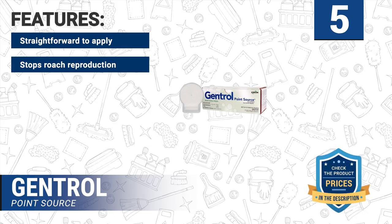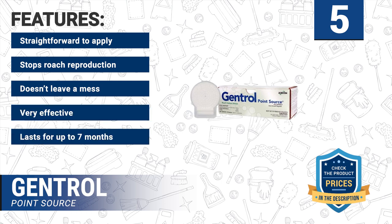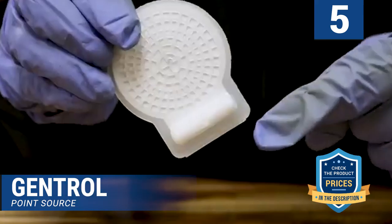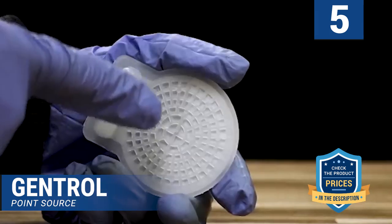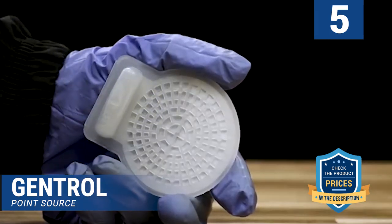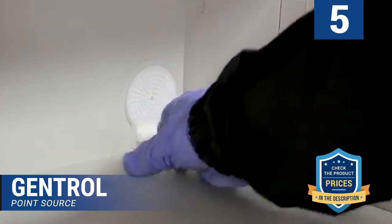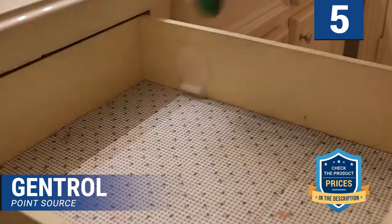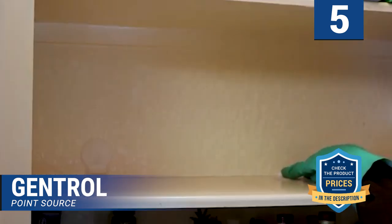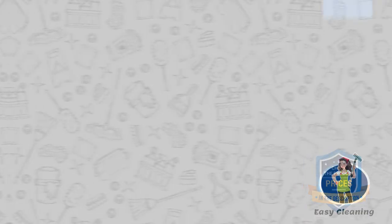Features of this product: straightforward to apply, stops roach reproduction, doesn't leave a mess, very effective, and lasts for up to seven months. Like gels, this product isn't an instant killer. Instead of abruptly terminating their life, this product will reduce the lifespan of any roaches it comes in contact with. Any roach that eats this product will have its reproductive system destroyed, thus rendering it sterile, so you will see a marked reduction in the number of young roaches. To make it even more effective, you can mix it with a gel or spray — using this combination will eliminate all the roaches, although it might take some time.